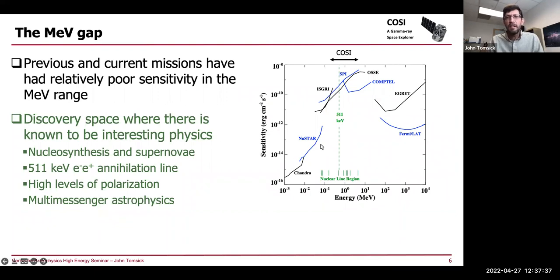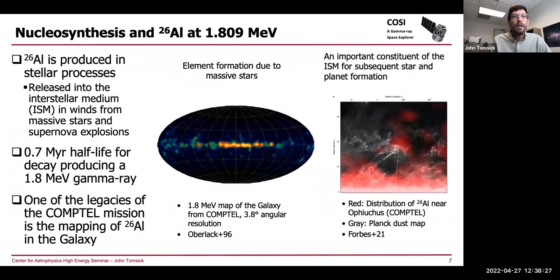The fact that sensitivities have not been very good in the MeV previously means there's a lot of discovery space here. But what I like to say is it's discovery space where we know there's a lot of interesting physics. This includes nucleosynthesis and supernova studies, this region shows the energies of several nuclear lines, 511 keV studies of electron-positron annihilation, high levels of polarization in this bandpass, and multi-messenger astrophysics, where this energy range is really critical.